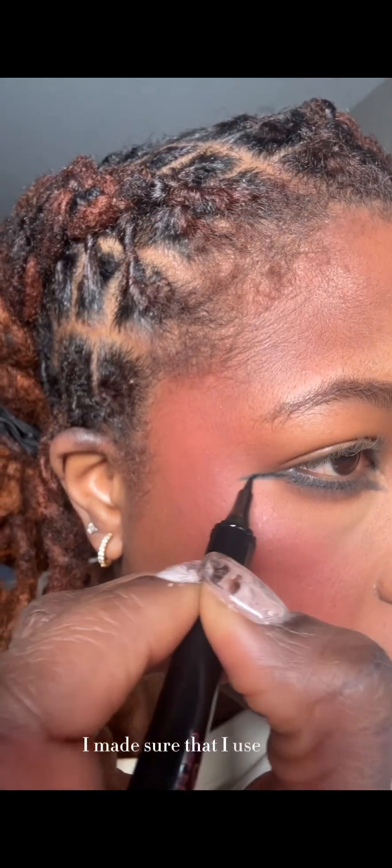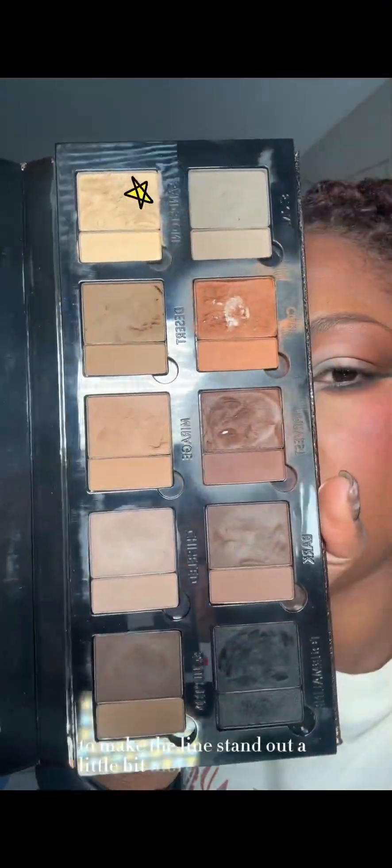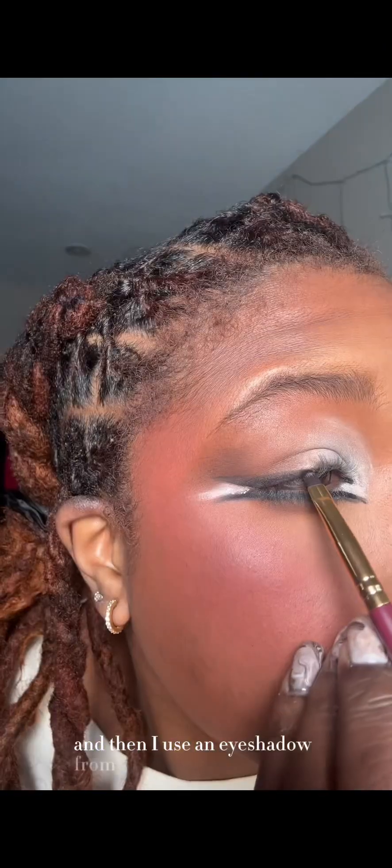I made sure to use a gel liner, then a pencil liner, and finally a liquid liner to make the line stand out a little bit more. Then I used an eyeshadow from Juvia's Place to bring warmth underneath the eye.